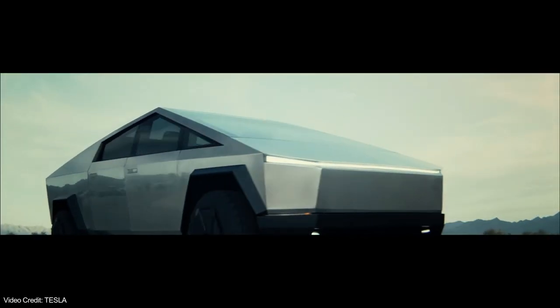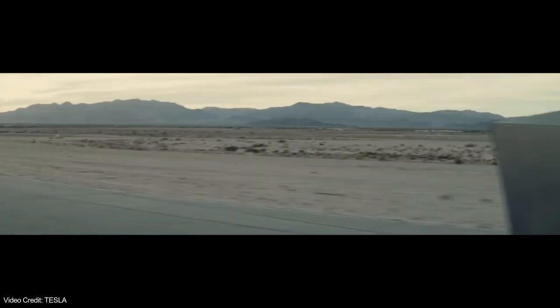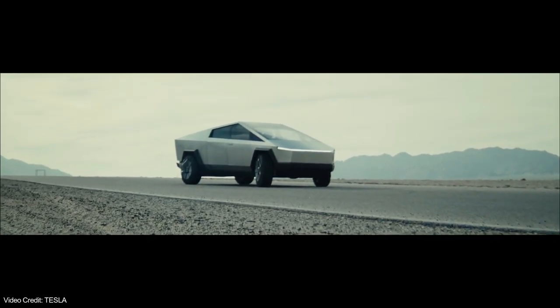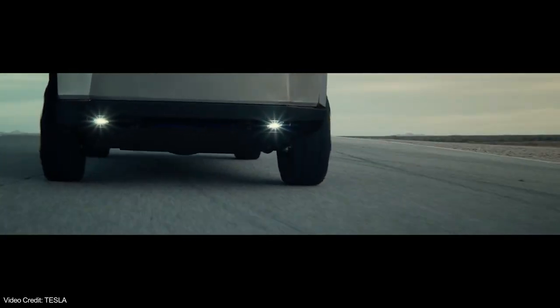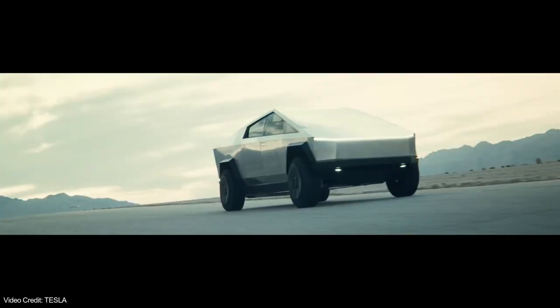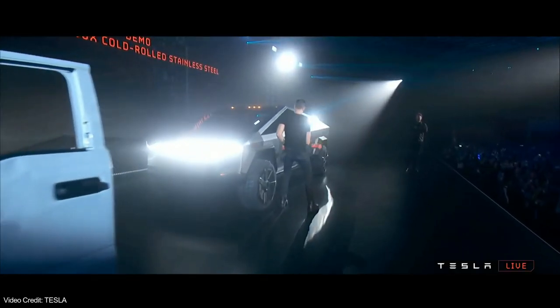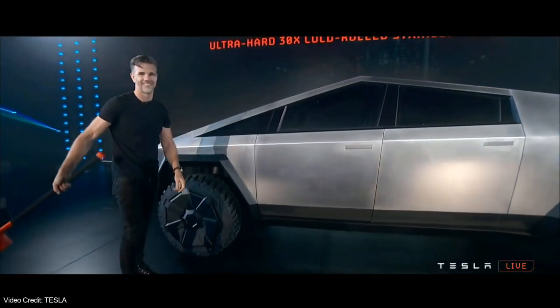Much like the DeLorean which came before it almost 40 years ago, the Cybertruck features beautiful stainless steel panels. This is the same material that Elon Musk is using right next door over at SpaceX, and it's just one of the reasons why the Cybertruck will hold up well over the years. The panels are so durable that one can even hit it with a sledgehammer and it doesn't even leave a scratch.